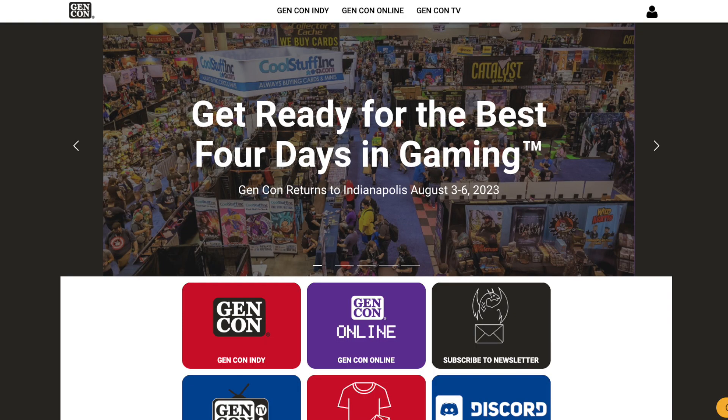Gen Con is right around the corner. Earlier this week I put out my top 10 most anticipated games for Gen Con — those are ones I haven't played before that just seem cool. This video holds more weight in my opinion: my top 10 games releasing at Gen Con that I've already played. These are tried and true games that people like myself have had the privilege of playing early. Here are my top 10 sure things to go check out.